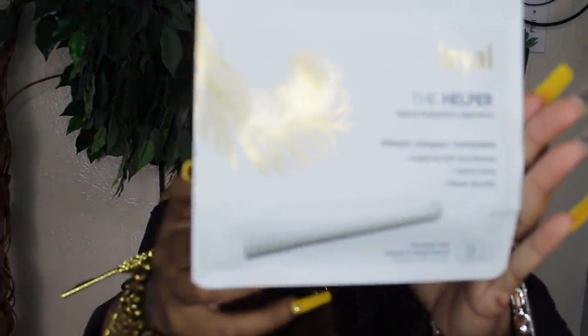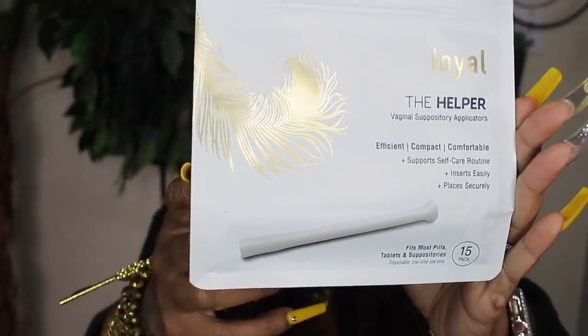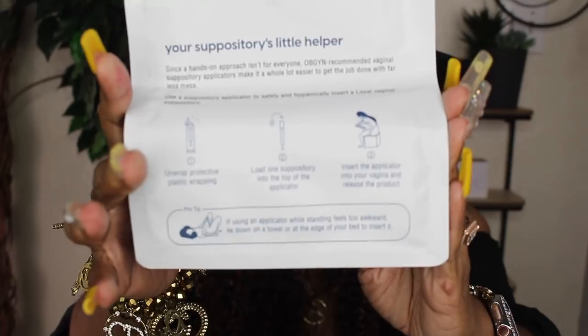You can use these on a regular basis as self-care, after your cycle, or after sex — because some men can throw your pH balance off. You can use your finger, but to keep it cute, use the helper — the vaginal suppository applicator. On the back it has neat instructions for insertion. They come individually wrapped, which I love. Wash your hands before and after. You put the suppository pill in the applicator and insert it.